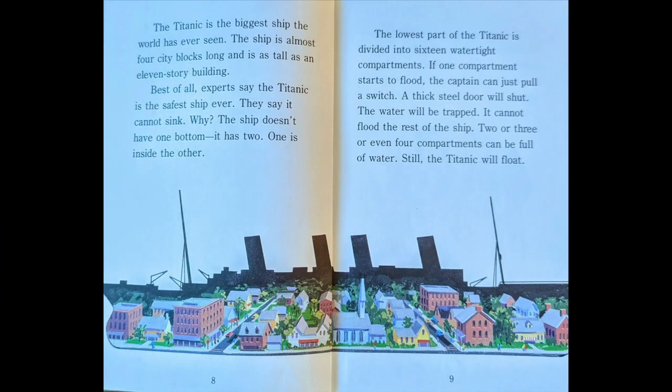The Titanic is the biggest ship the world has ever seen. The ship is almost four city blocks long and it is as tall as an 11-story building. Best of all, experts say the Titanic is the safest ship ever. They say it cannot sink. Why? The ship doesn't have one bottom. It has two.